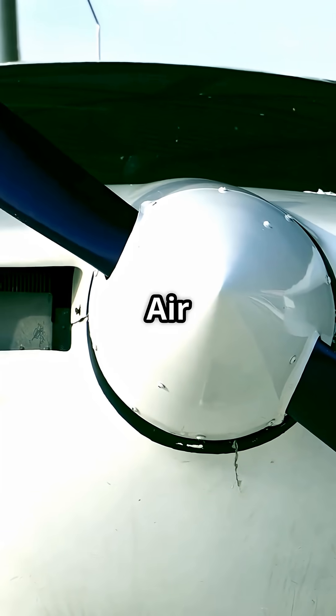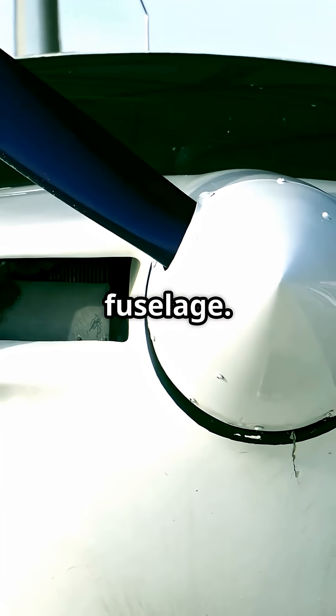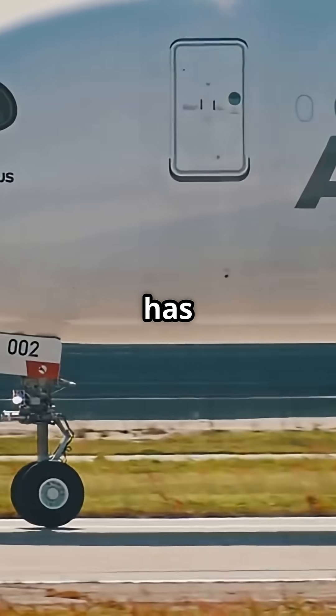RAT stands for Ram Air Turbine, a small propeller hidden under the fuselage. Every Airbus and Boeing wide-body jet has one.